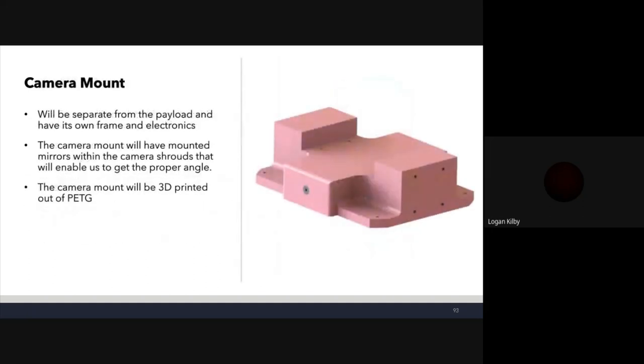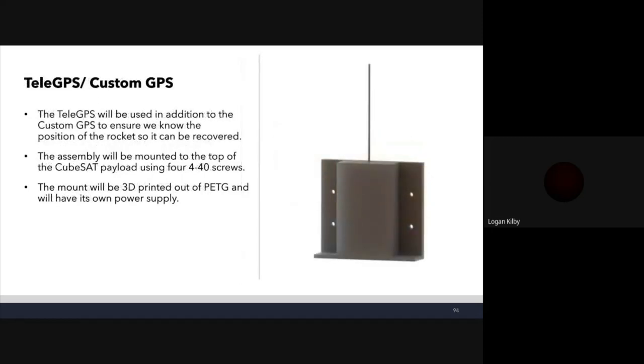The camera mount will be separate from the main payload with its own frame and electronics, 3D-printed from PETG, mounting cameras facing outward from the rocket with a mirror in the camera shroud for the proper angle. The TeleGPS will be used in addition to the custom GPS to ensure we know the rocket's position for recovery. The TeleGPS mount will be 3D-printed from PETG with its own electronics and power supply, assembling to the CubeSat payload using four 4-40 screws on top.